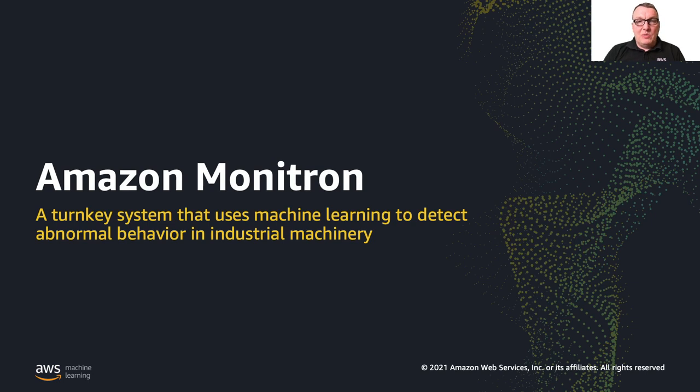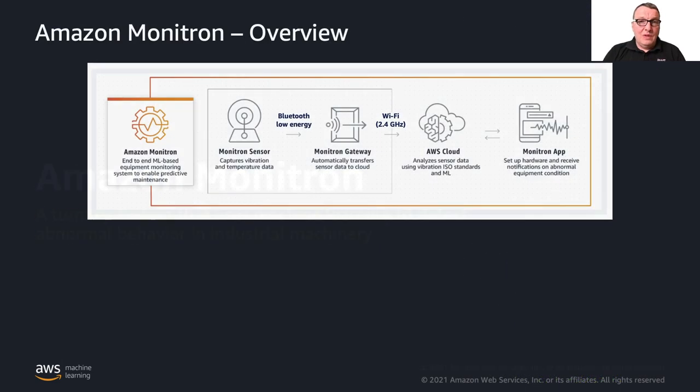In order to help our customers simplify this kind of problem, we built a service called Amazon Monitron. It's really a turnkey system for customers and companies who want to start using predictive maintenance. When I say it's a turnkey system, it's because it's all in there — you don't need anything extra.